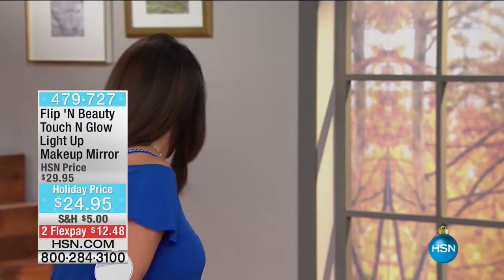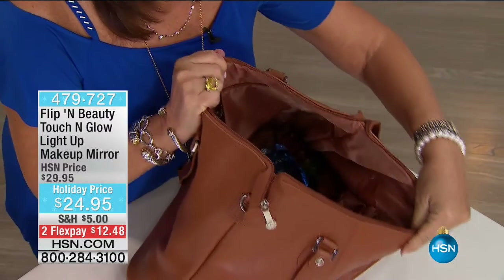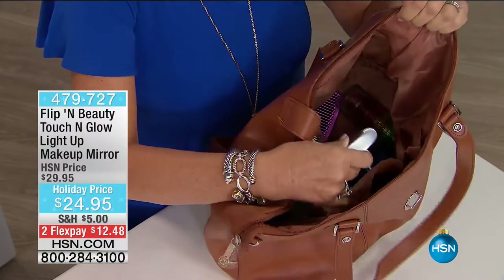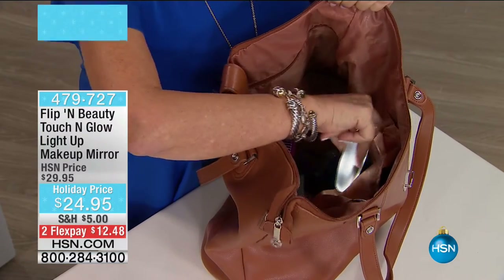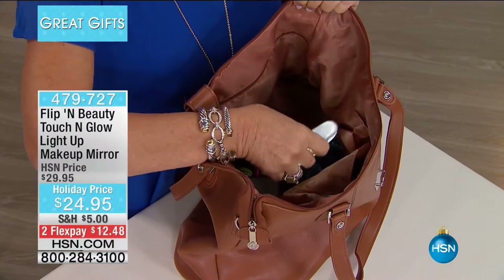How many times are you looking in your handbag for your keys, your phone, your wallet and can't find a thing? But now, with the Flippin' Beauty light — look at this — I have light on the inside of my bag. I didn't have to search for it; I just put my hand in and touched it, and it immediately turned on.